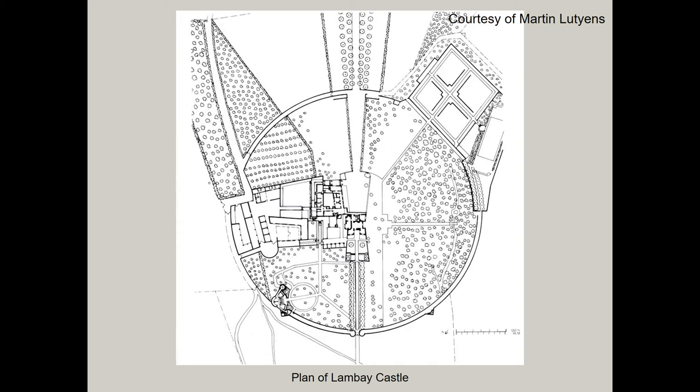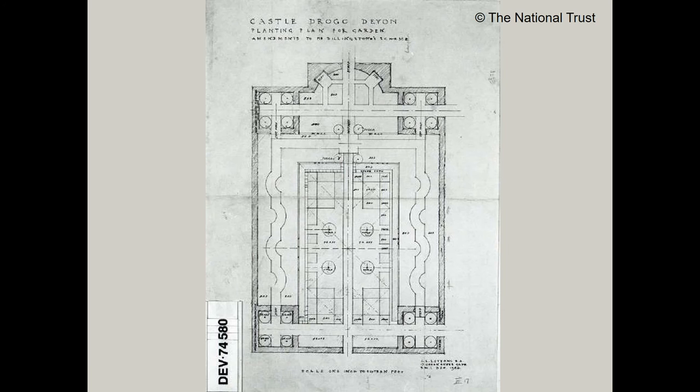Lutyens' mastery in garden and building planning was his ability to choose the optimum viewpoint for a site. To quote Jane Brown again: 'To Lutyens, house and site should, as in vernacular building, form an organic whole.' Just as important was the relationship of the house and garden. As Lutyens himself wrote: 'Even the position of a staircase window may materially affect a garden plan.'